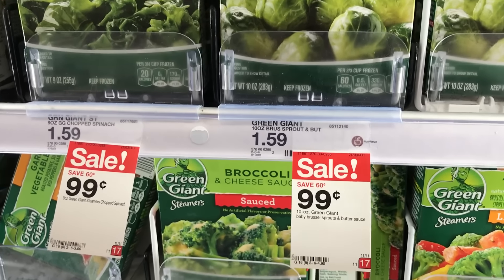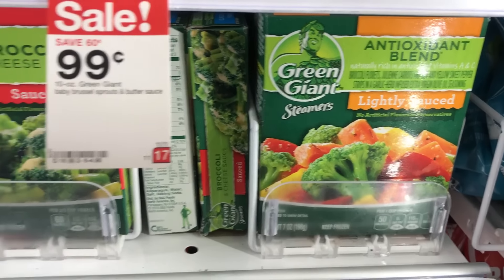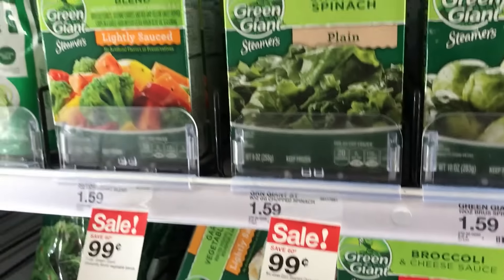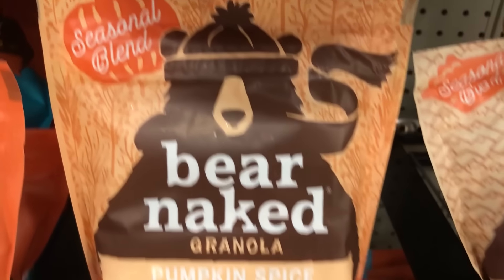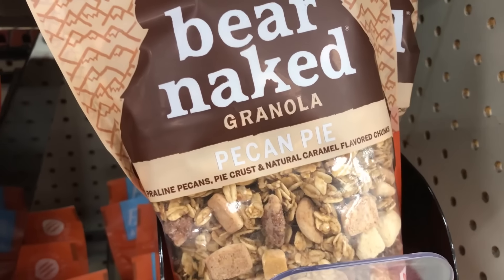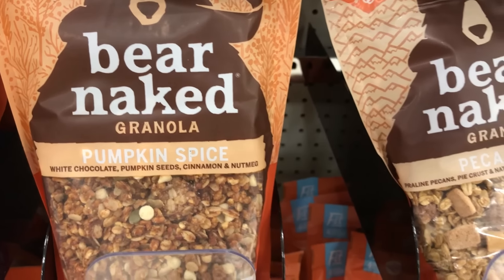Next I'm going to go ahead and grab five of these $0.99 steamers. These are amazing — we love the lightly sauced, my husband loves the broccoli and cheese. Next I'm going to go ahead and grab two of these Bare Naked seasonal blends. You can grab either the pumpkin spice or the pecan pie. I recently got the pecan pie and it is yummy, so I'm going to grab one more of those and one of the pumpkin spice.